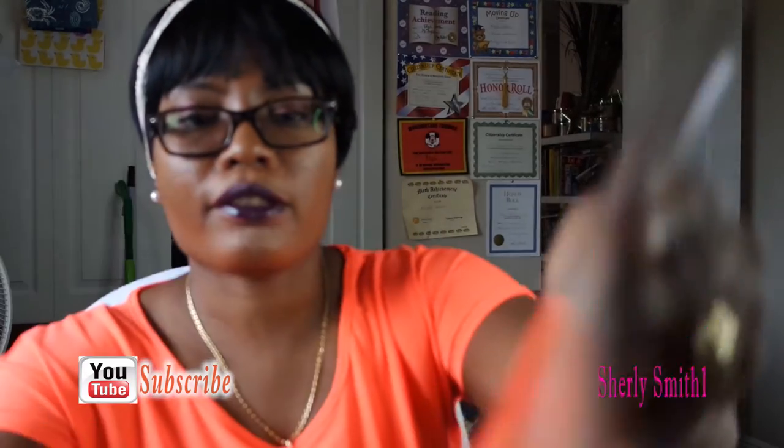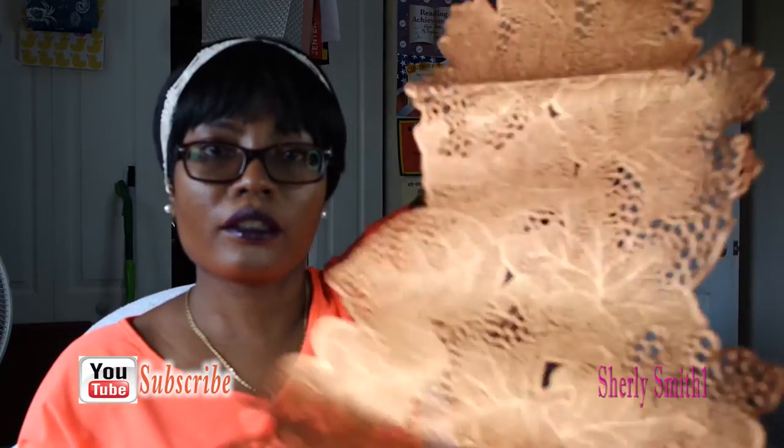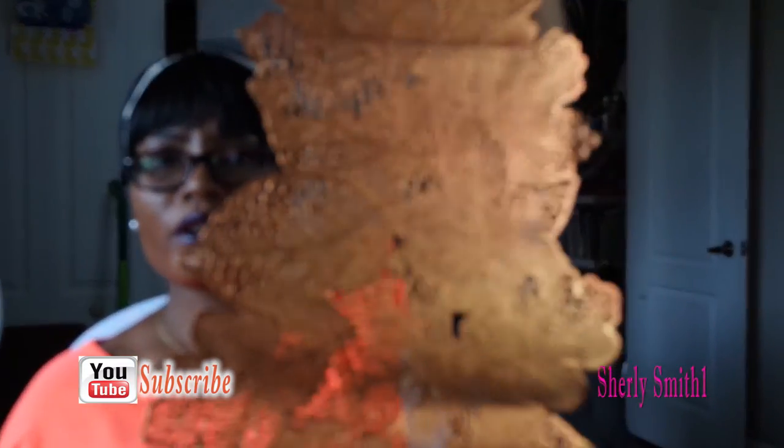I also got a centerpiece for the dining room area and that's $5.99. It's just this beautiful centerpiece that I could put on the table now, which I am.